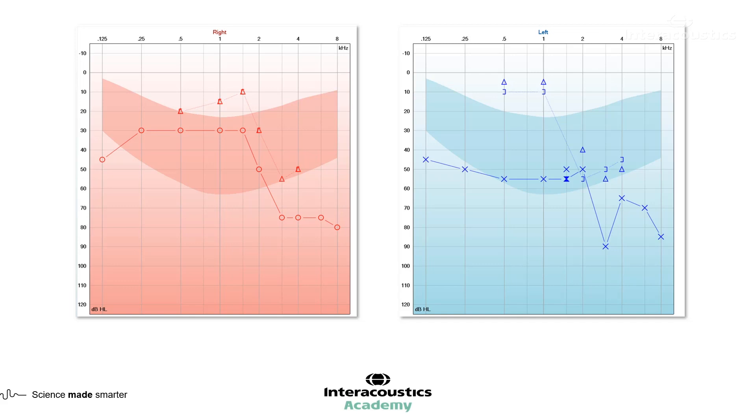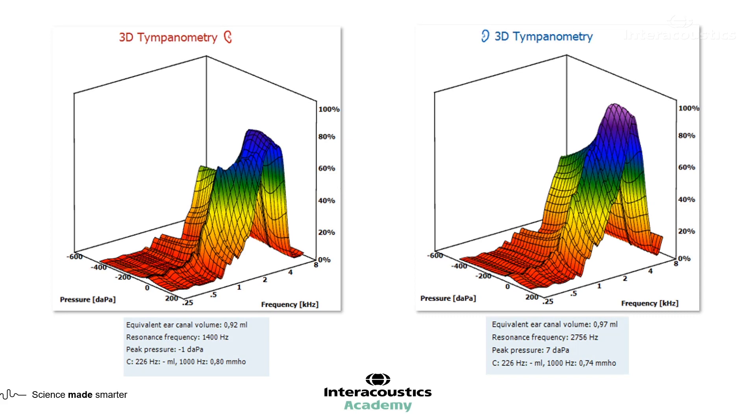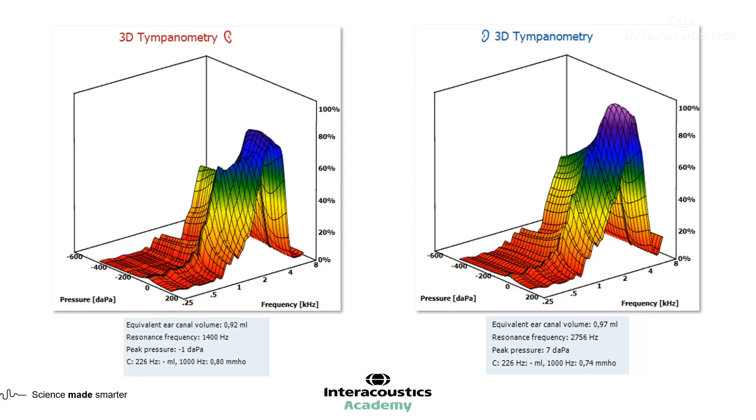Let's have a look at the 3D tympanogram — the 3D graph that we get from our wideband tympanometry first of all. Lillian, what can you see here? There seems to be a bit of an asymmetry. I'm zoning in on some of the overall parameters. Just by looking at the 3D graph, we can see that there is a little bit less energy than normal being absorbed.